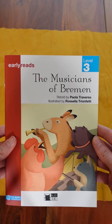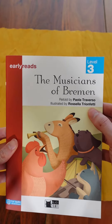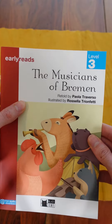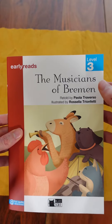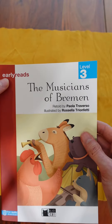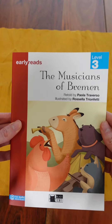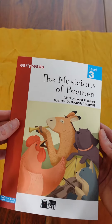Hello everyone! Today we're going to look at the story The Musicians of Bremen. This is a classic Brothers Grimm tale, and it's at a level 3 early reads, so it's a pre-A1 level. It's perfect for young learners of the English language.